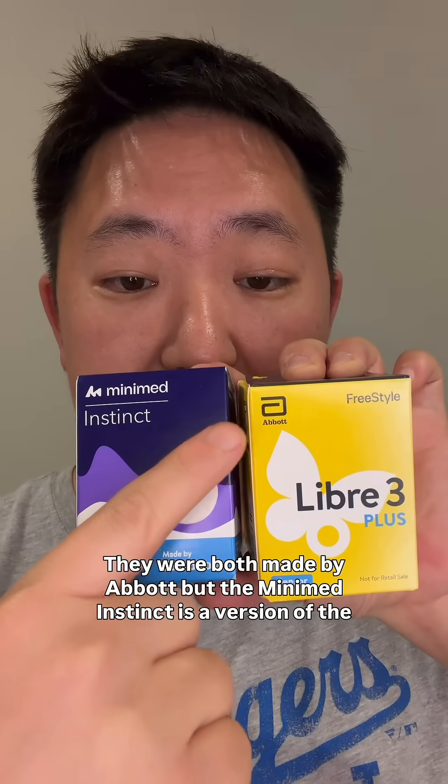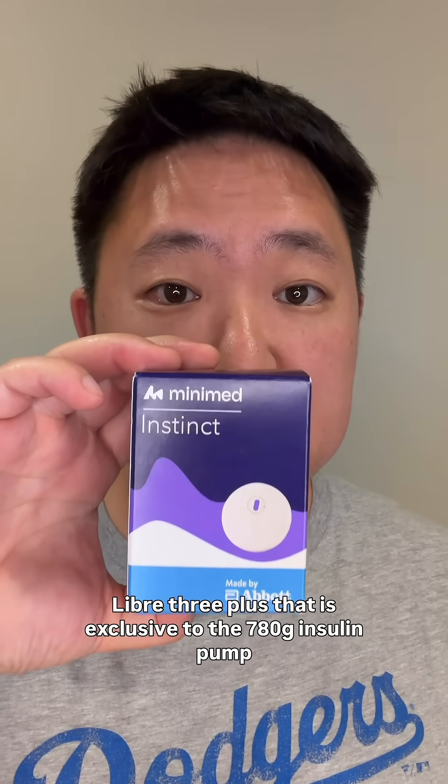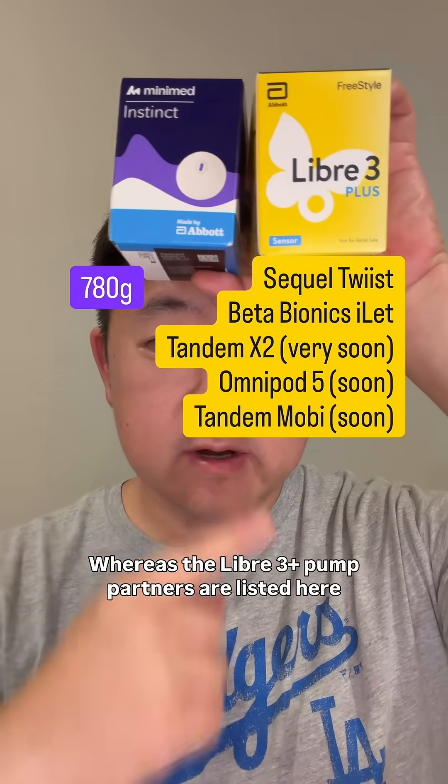They were both made by Abbott, but the MiniMed Instinct is a version of the Libre 3 Plus that is exclusive to the 780G insulin pump, whereas the Libre 3 pump partners are listed here.